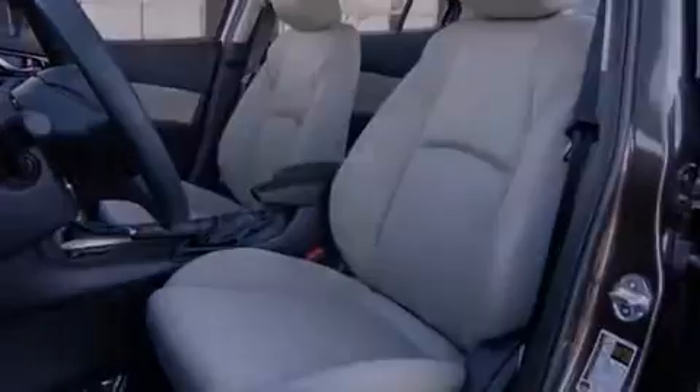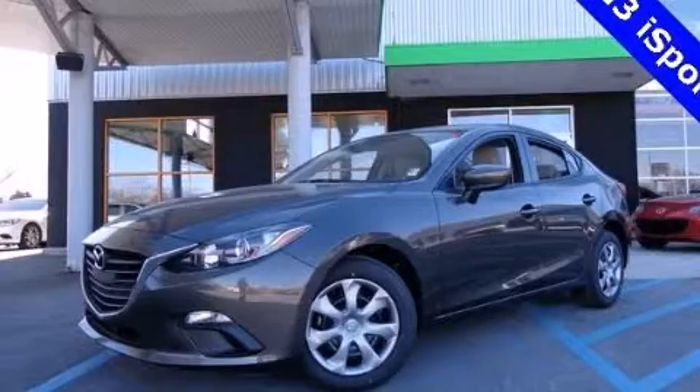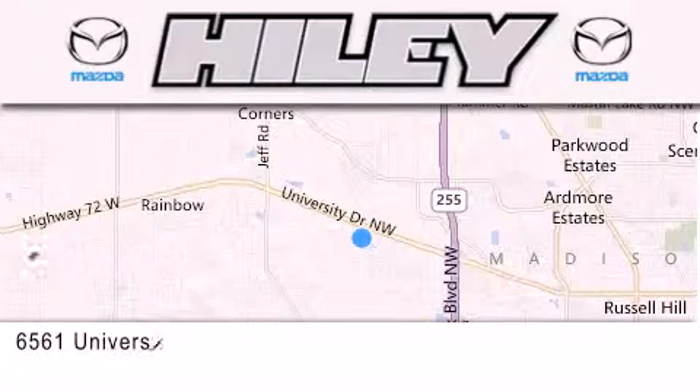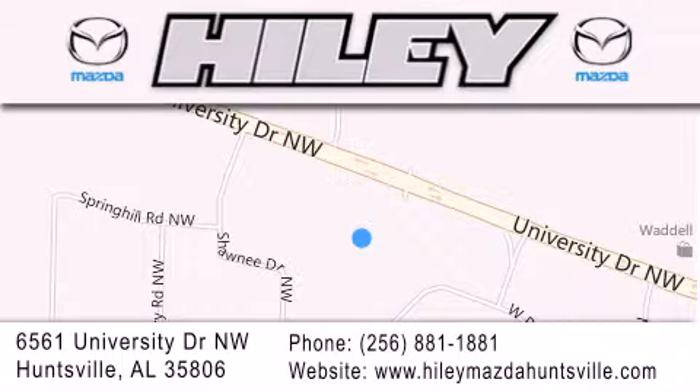We invite you to contact us today to learn more about this vehicle. Highley Huntsville is located at 6561 University Drive Northwest in Huntsville. Our goal is to exceed all of your expectations to ensure that you'll return for future visits.